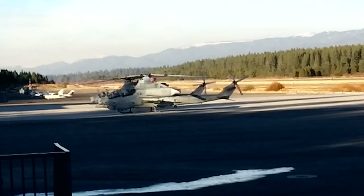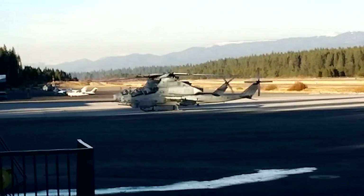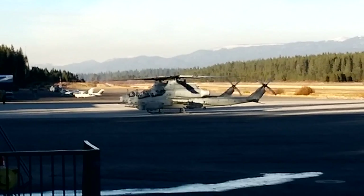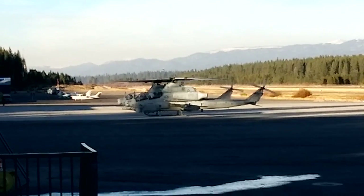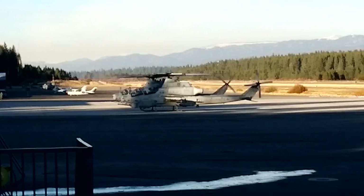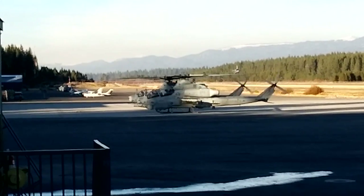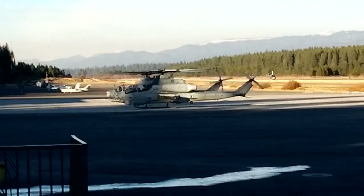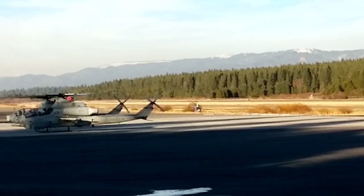That is pretty noisy. An R20 — direction R44 — landing in the background. I hope that he's on the ground before those two big puppies lift.